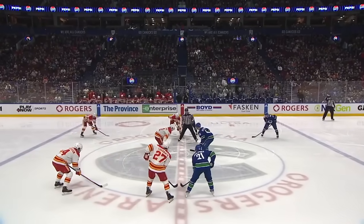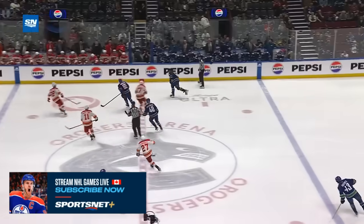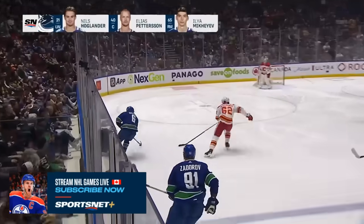As they close out the season series, they play the Flames tonight and they're in Winnipeg on Thursday. Then we wait to see when they open and who they're opening against. Up the left wing, Brock Boeser.